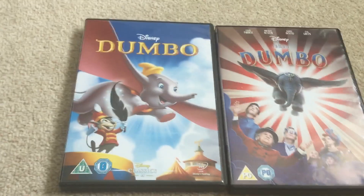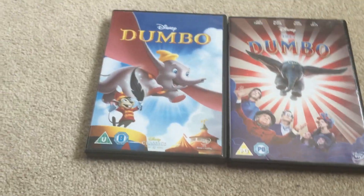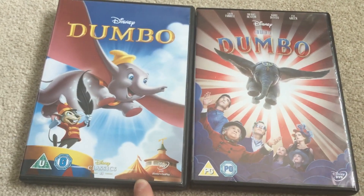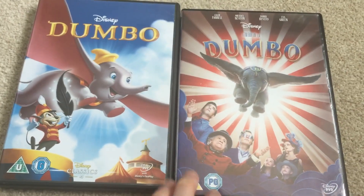Hey guys, MJDVideos4 here, and today I'm showing you my 9th double feature UK DVD opening. We've got the 2011 UK DVD of Dumbo and the 2019 UK DVD of Dumbo.